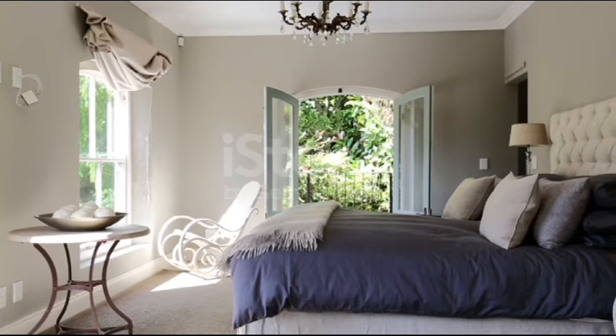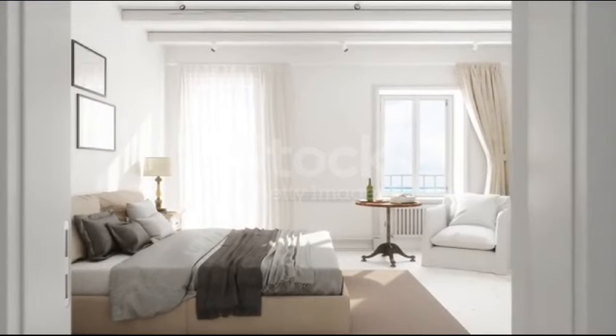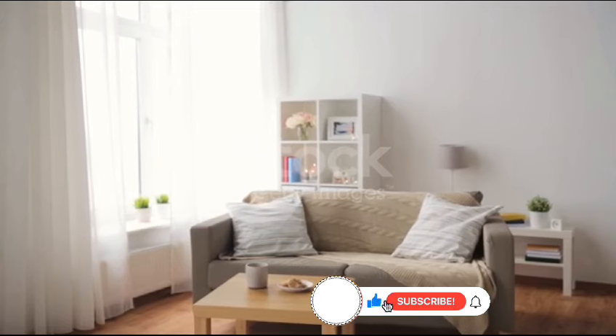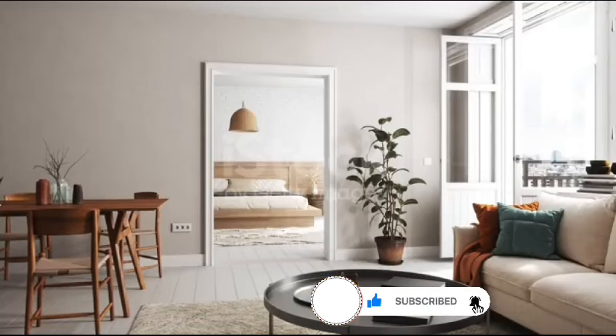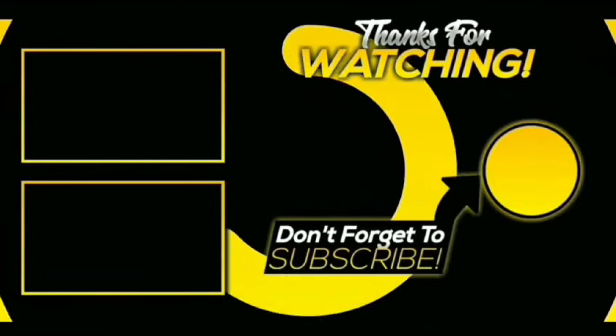So viewers, with these 12 tips you can transform your home into a stylish sanctuary without spending a fortune. We hope you found these tips helpful and inspiring. If you enjoyed today's video, don't forget to like, share and subscribe for more home decor inspiration. Until next time, Happy Decorating!